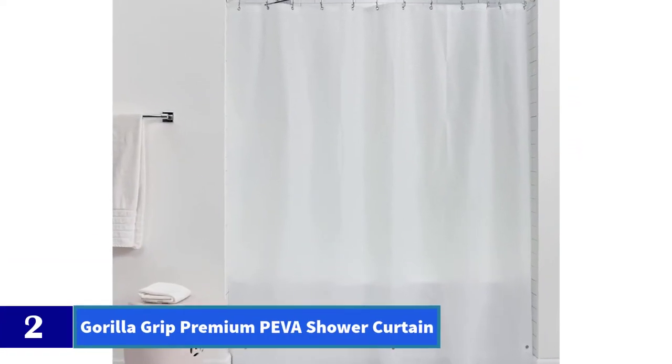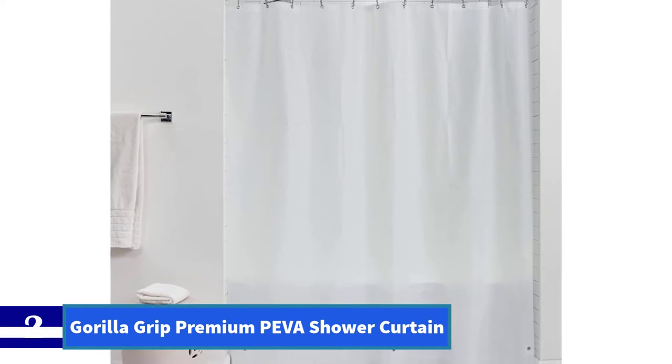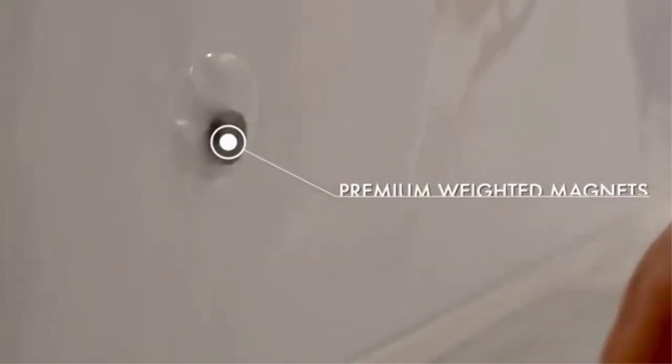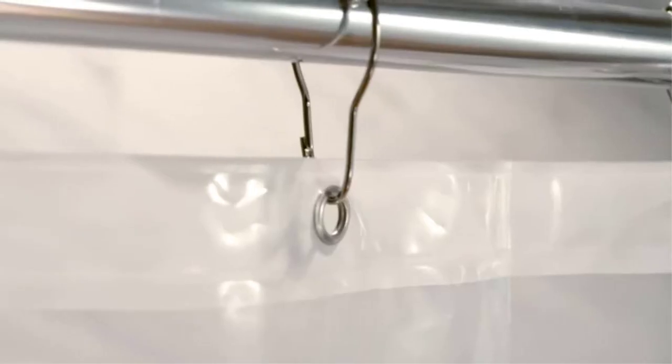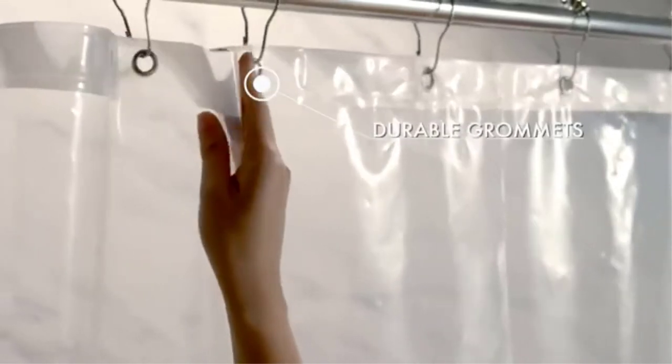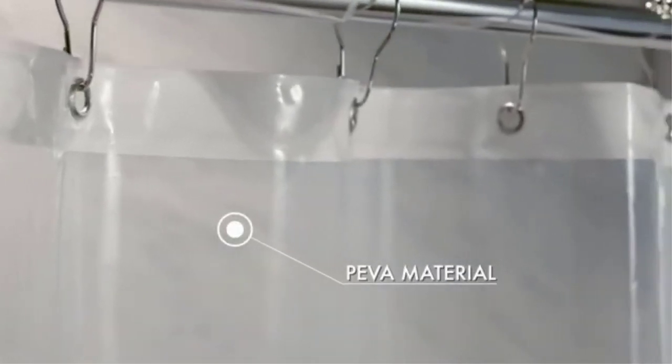Number 2: Gorilla Grip Premium PEVA Shower Curtain, 72-inch by 72-inch. Gorilla Grip's liner has very similar specs to the one above, including a PEVA construction, three strong magnets, and rust-resistant grommets. It only comes in one size — 72-inch by 72-inch — but is heavier at 13.6 ounces, and has additional color options including pink, sky blue, and beige.